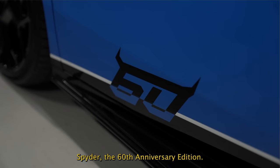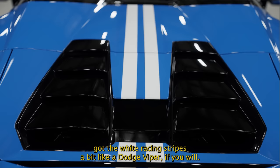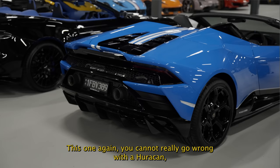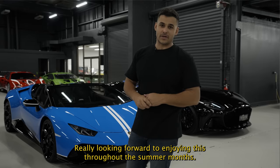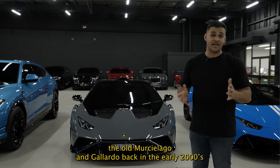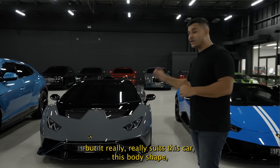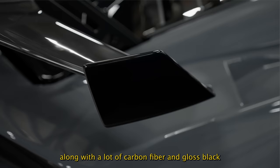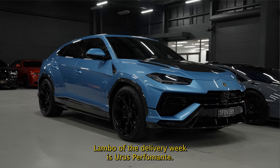Moving on, the second car is our Evo Spider — the 60th Anniversary Edition, painted in Blue Le Mans with white racing stripes, a bit like a Dodge Viper. You cannot go wrong with a Huracan — that naturally aspirated V10 without the roof sounds tremendous. On to our next Huracan, which is our second STO of the collection, in Grigio Telesto — one of the original colors from the old Murcielagos and Gallardos back in the early 2000s. Very similar to NATO gray on Audis, but it really suits this body shape along with lots of carbon fiber and gloss black features. It's our little Batmobile.